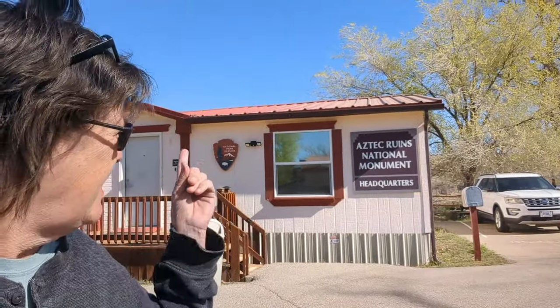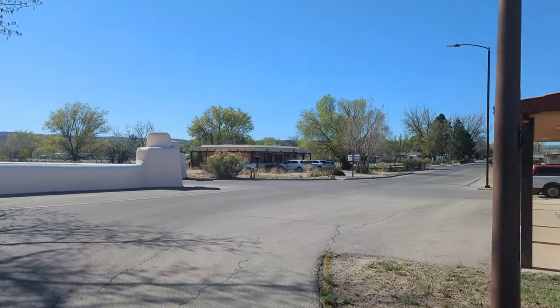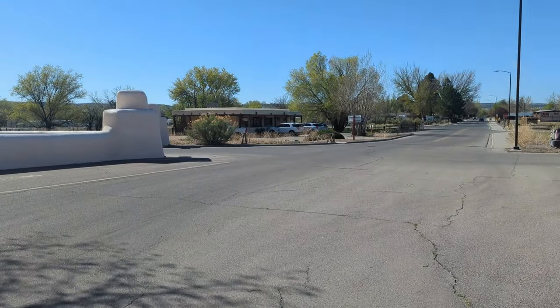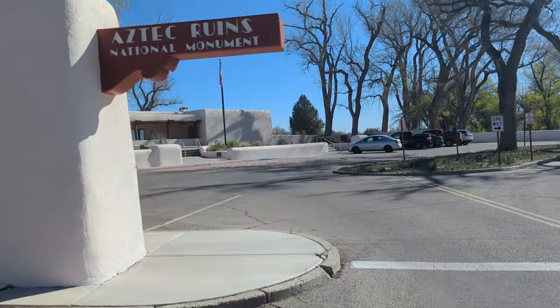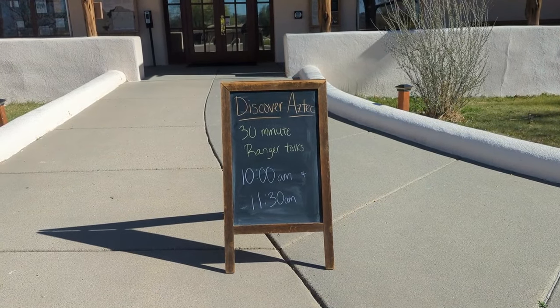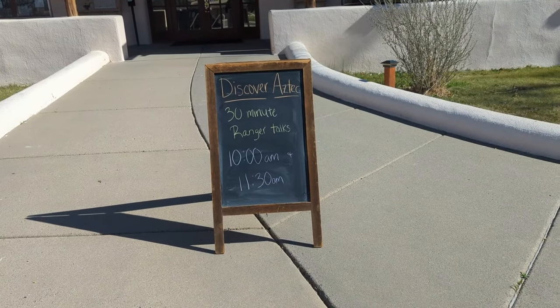We are at the Aztec Ruins National Monument here in Aztec, New Mexico. We are going to go see the ruins today. Maybe it's that building we go in? I think so. We don't know where we're going. We're going to have a ranger talk at 10, so we'll probably do that — a 30-minute ranger talk.